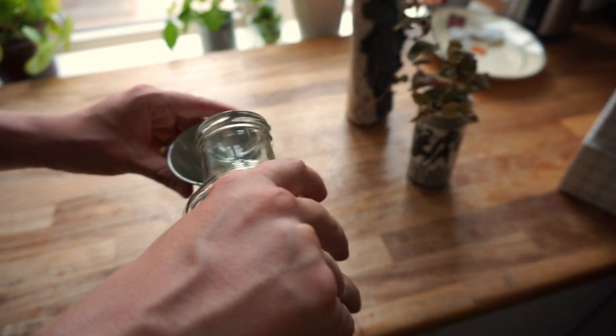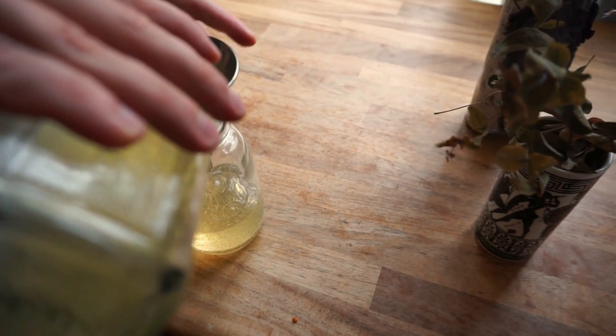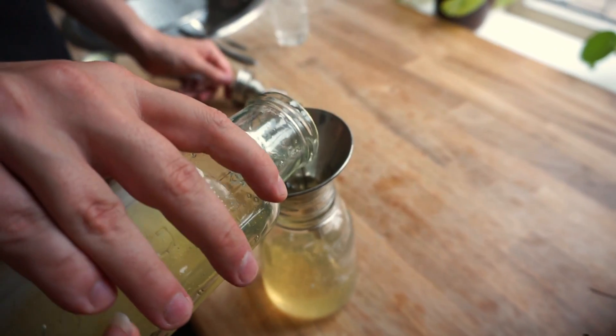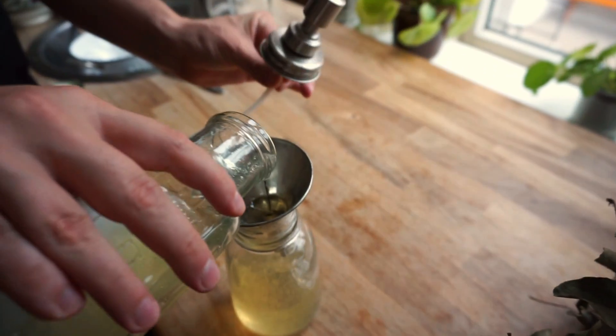So we got some bulk shampoo that we are now just pouring into our own container. We got this from a bulk store in Aarhus, and then we're going to put this dispenser on later.